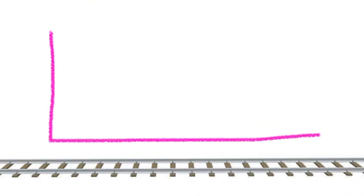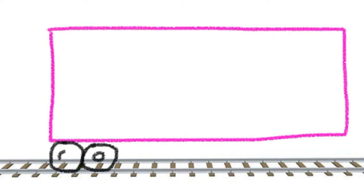Do you think you can draw a passenger car? Let's try! First, draw a long rectangle. Next, add the wheels.